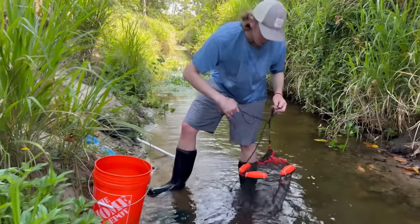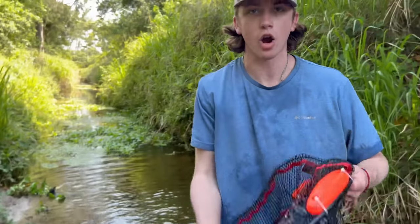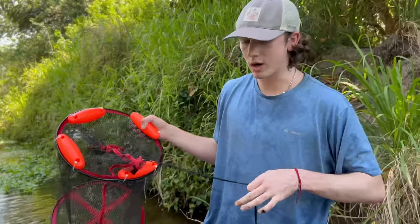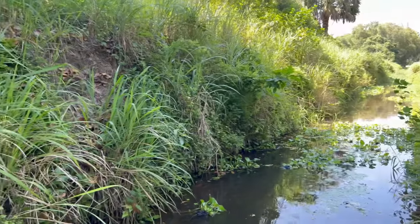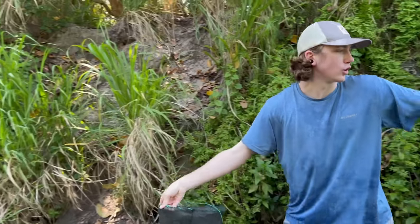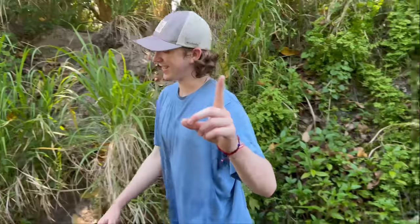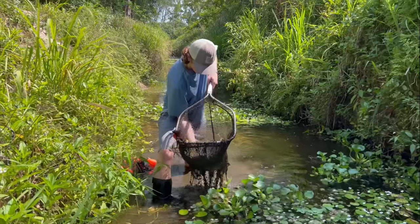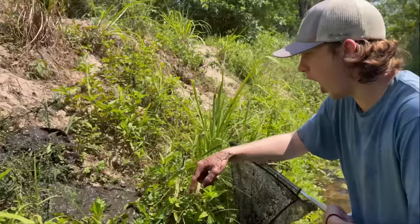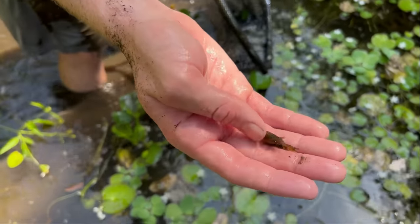Whoever sent this portable bait pin — thank you so much, genius! We just emptied our little portable bait pin into the bucket. We're gonna set up our other fish trap down there and then make our way further along. Three, two, one — that's how you do it the lazy way! Oh god, that's so muddy. What is that? Oh, it's a crawfish!